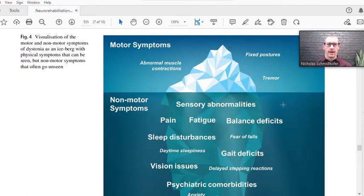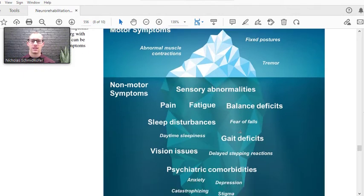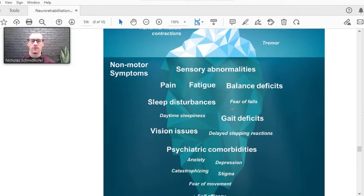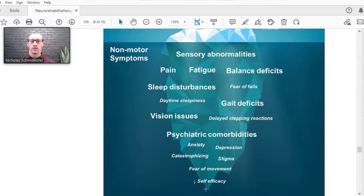What I like about this picture is all the possible things that can be issues for people dealing with dystonia. On the outside we see abnormal muscle contractions, fixed postures, maybe a tremor — but there are so many more underlying issues. This individual may be suffering from sensory abnormalities, pain, fatigue, balance deficits, sleep disturbances, fear of falls, gait issues, vision problems, psychiatric conditions like anxiety and depression, and decreased self-efficacy.